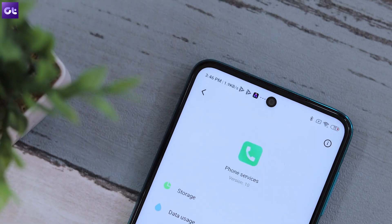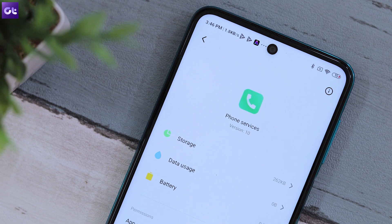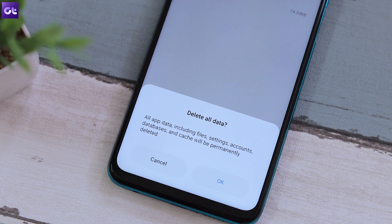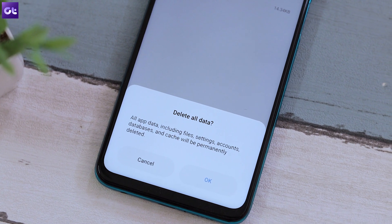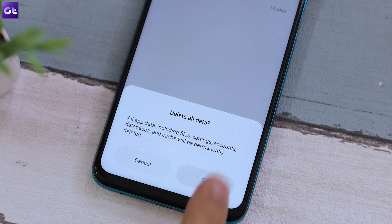This should ideally fix the issue. However, if it still doesn't work, open that same page again and tap on the option that says Clear Storage Data. Clearing the storage and data resets the application, which may fix the problem.